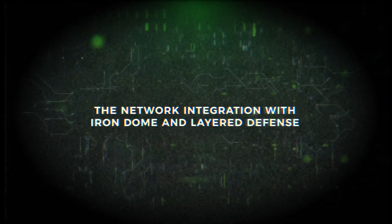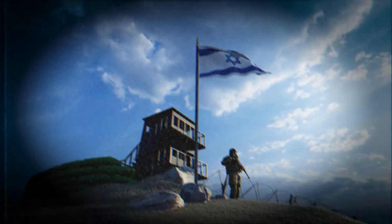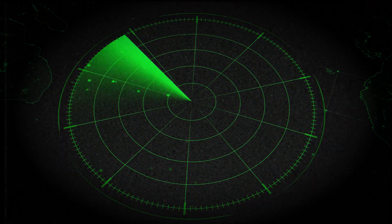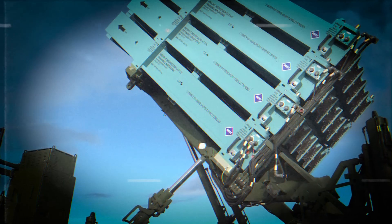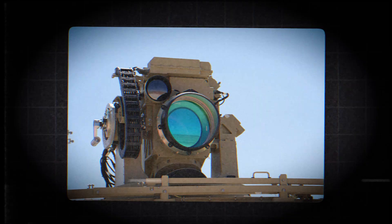The network — Integration with Iron Dome and Layered Defense. Iron Beam isn't replacing Iron Dome, David's Sling, Arrow, or any other system. It's becoming the missing piece. Israel has built the world's most intricate layered defense network — a web of sensors, radars, launchers, interceptors, and battle management systems capable of responding to threats from multiple distances, directions, and altitudes. Each layer has limitations, each layer has strengths, but each costs money, logistics, and planning. Iron Beam adds a new layer, one with unlimited firing potential.